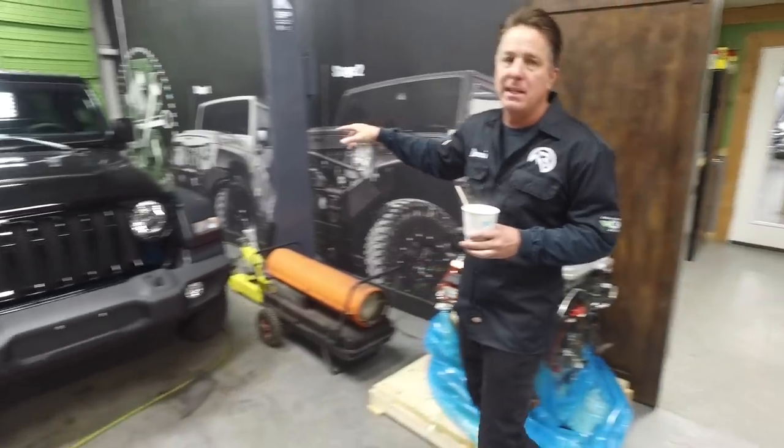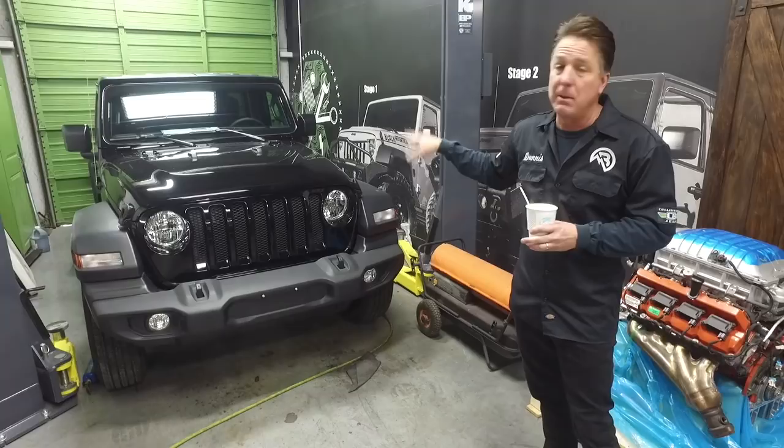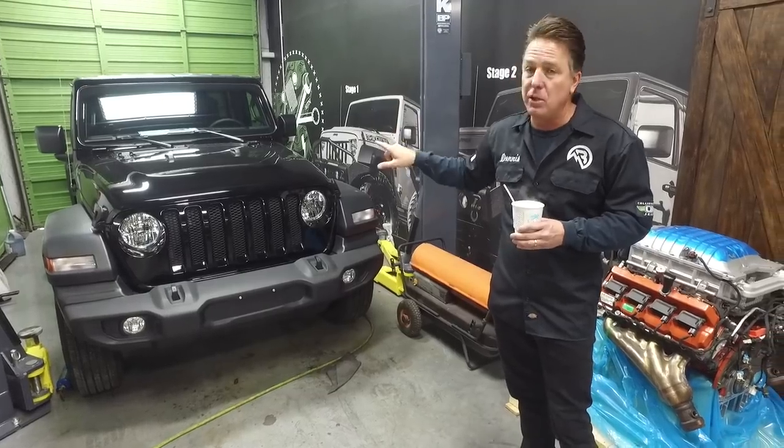This is a brand new 2019 JL Sport that we're about to do a 6.4 liter Hemi conversion to. Stay tuned and we'll show you some of that.